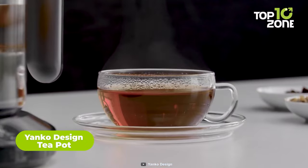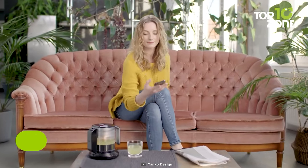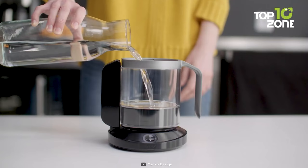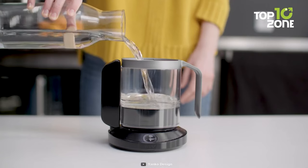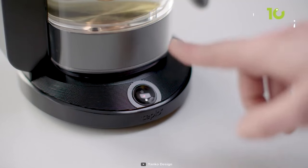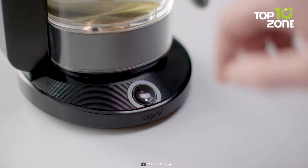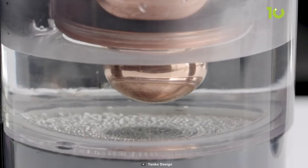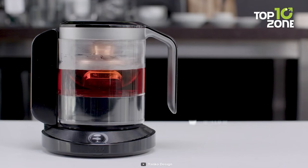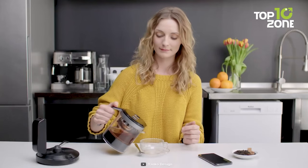Your tea time just got an upgrade with the Yanko Design Teapot, a technological marvel that turns your tea drinking ritual into a personalised experience. No more settling for a generic cuppa — this smart teapot takes tea brewing to a new level. Imagine a world where your tea adjusts to your mood and surroundings. Feeling stressed? Let the teapot brew a calming chamomile. Need an energy boost? Enjoy a perfectly infused green tea. The magic lies in its ability to adapt, adjusting brewing time and temperature based on your tea selection and mood. But it's not just about intelligence — the teapot boasts a unique and beautiful golden drop rotating infuser, making each tea session a visual delight. Elevate your tea drinking experience with the Yanko Design Teapot, where technology meets tranquility.